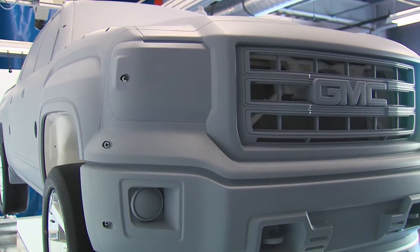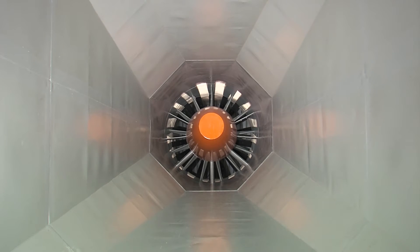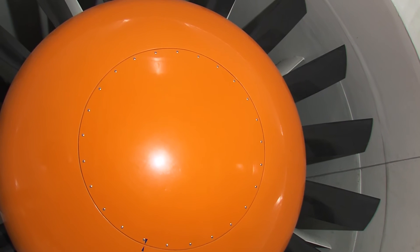The majority of our development is in reduced scale, and so one of the driving factors in building this facility is that efficiency. By building a reduced scale wind tunnel, we can now run a smaller fan because we have a smaller test section, because we're running a smaller size model.